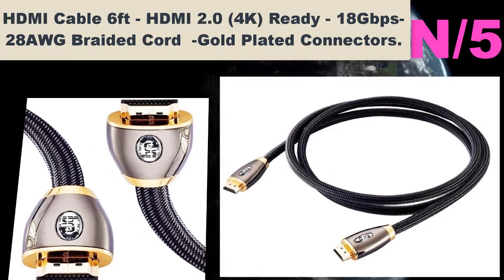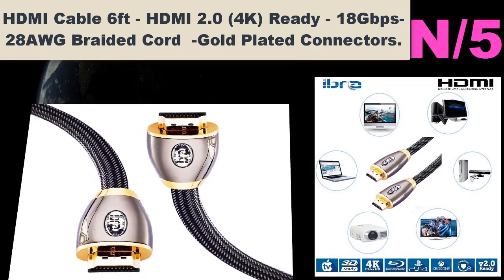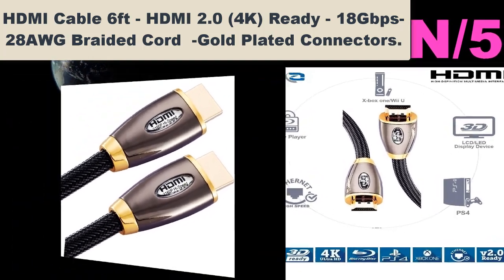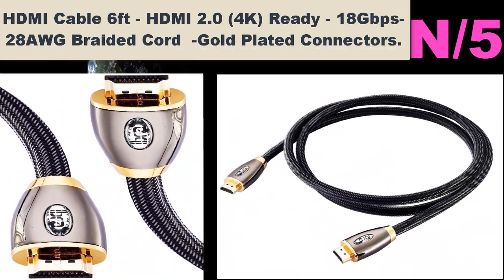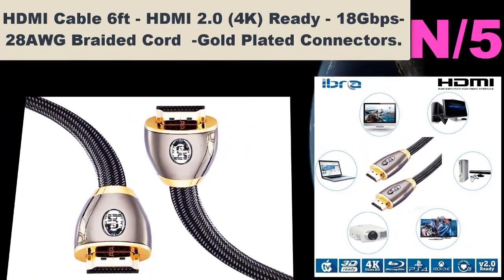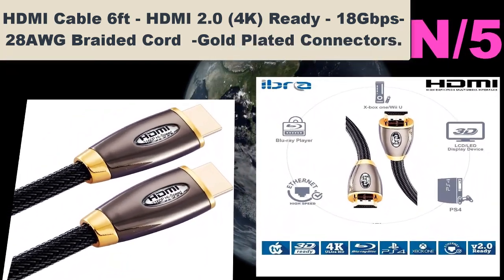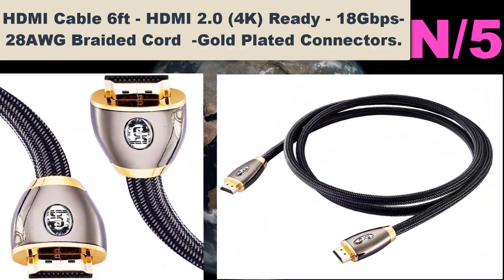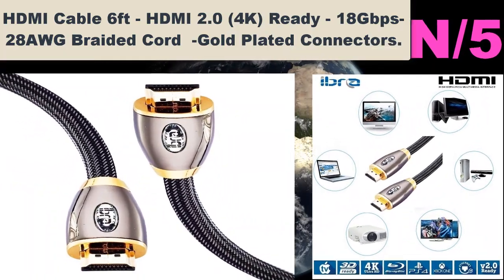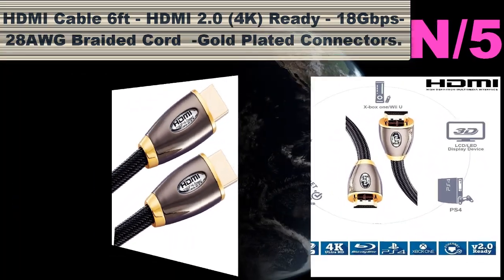Number five: HDMI Cable 6 feet, HDMI 2.0, 4K ready, 18 Gbps, 28 AWG braided cord, gold-plated connectors. IBRA Registered Pro Gold Red, HDMI 2.0/1.4a version, compatible with 1.4, 1.3c, 1.3b, 1.3, 1080p, 2160p, PS3, Xbox 360, Sky, Virgin HD Box, Nintendo Wii U, full HD LCD, plasma and LED TVs, and also supports 3D TVs.